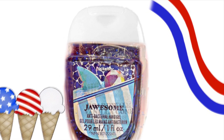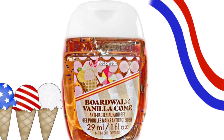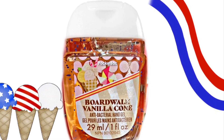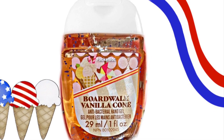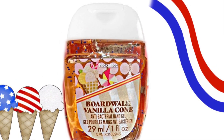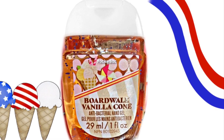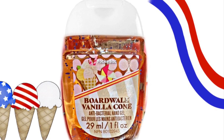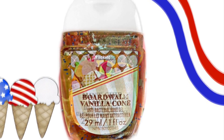Then we also have a look at the Boardwalk Vanilla Cone pocket bag. I have gotten this one in the past and it smells like a melted ice cream cone. So if you like that scent, you'll love this one.